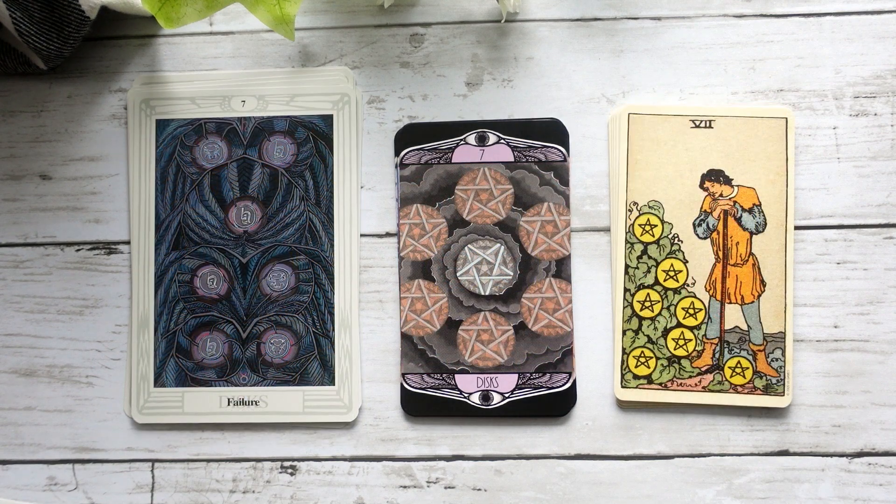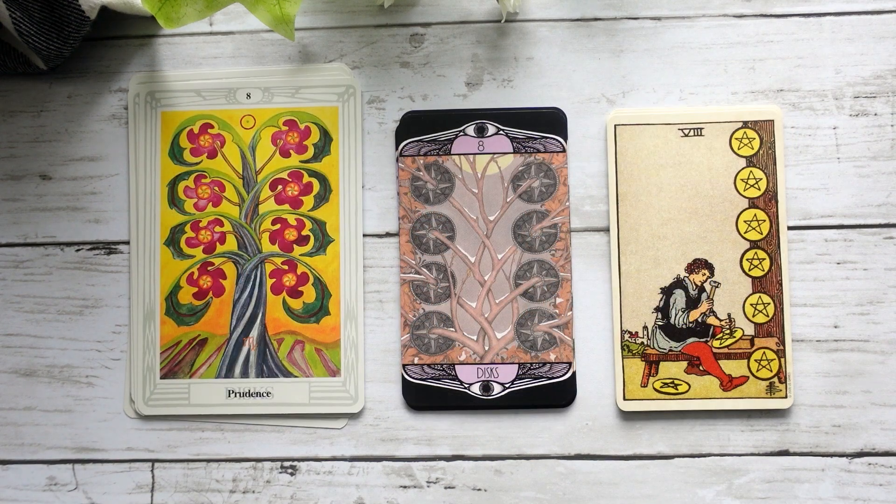Here we have our Seven of Discs, which leans way more into the Crowley-Harris. I definitely get that idea of failure — all of these discs are in this kind of dark cloud that's just kind of circulating around it, which is quite beautiful. Here we have our Eight of Discs, which again leans way more into the Thoth for me. I love this card — I love that we have the snow on the tree. Kind of the same sense of things come in their own time, and I think you can actually see that across all of the cards.